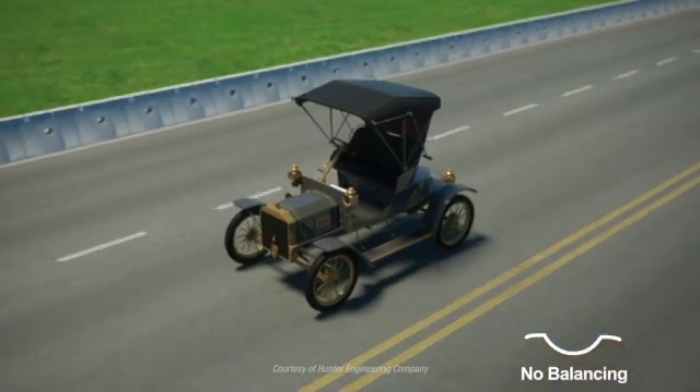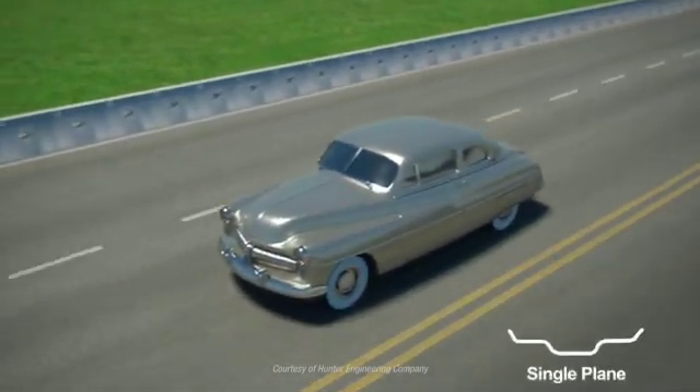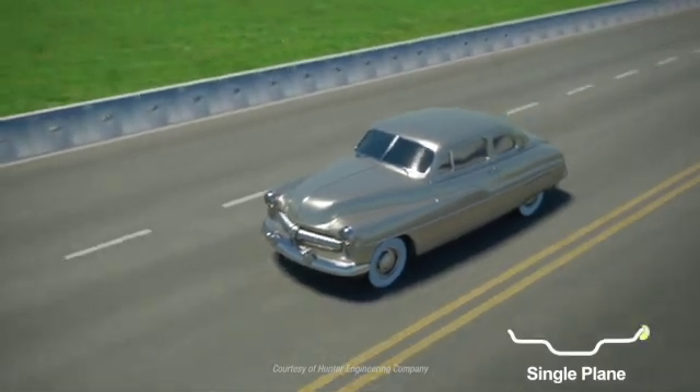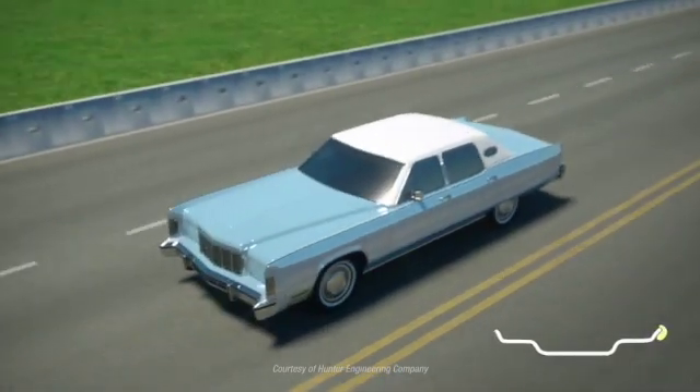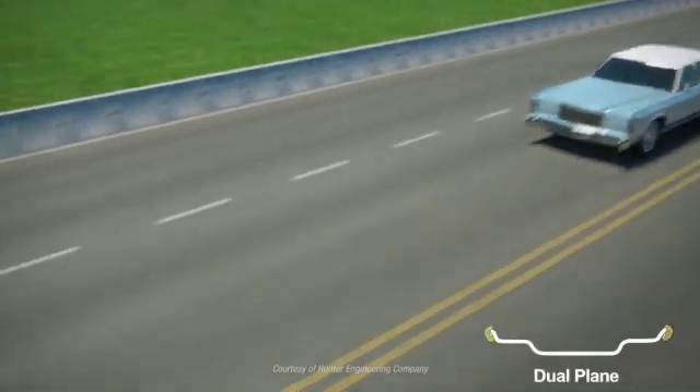Early automobiles did not need balancing because speeds were too low for imbalance to be felt. As speeds increased, single plane or static balancing became necessary. Over time, wheels became wider and suspensions improved, requiring dual plane or dynamic balancing.